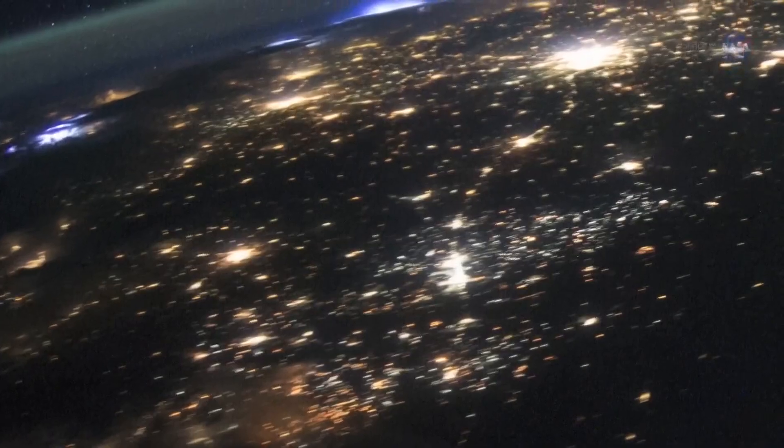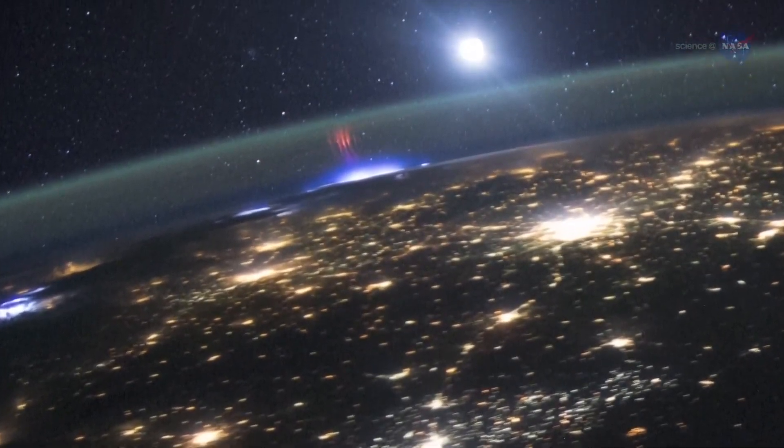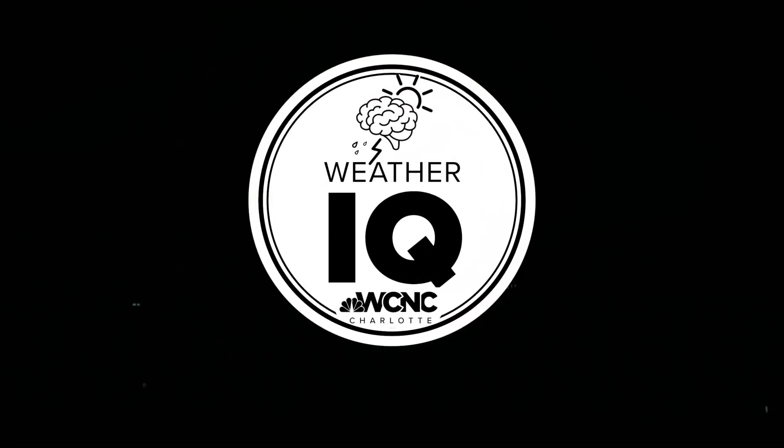These are fairly new discoveries, first documented in the late 80s to the early 90s. The good news about TLEs? They stay well above us, so no effect to us here on the surface. I'm meteorologist Chris Mulcahy — now we're all a little bit more weather-wise. Sprites!